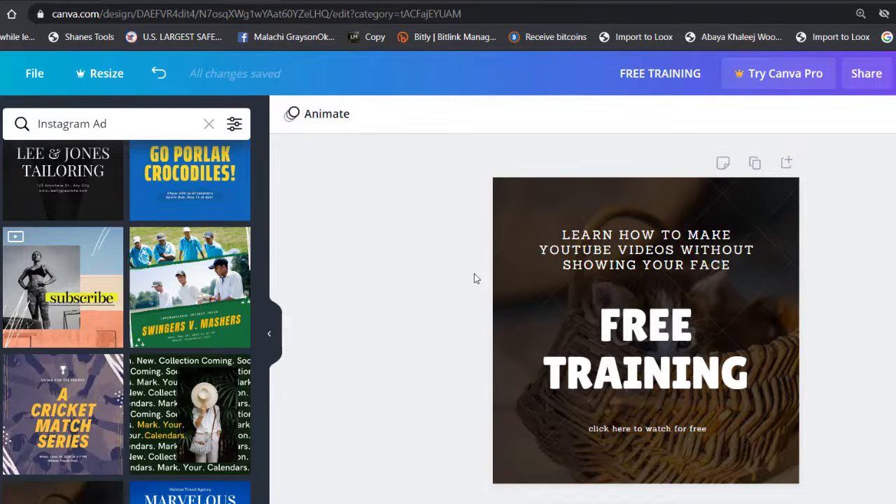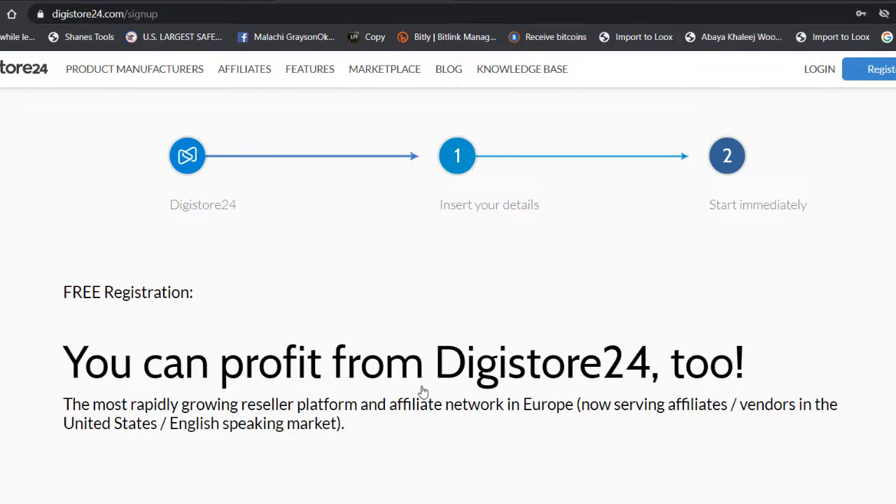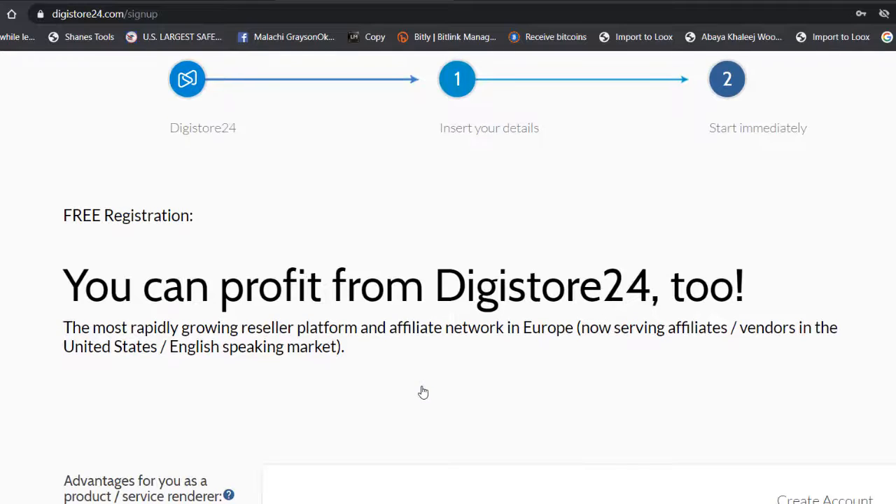The second thing we need is Digistore24. This is an affiliate network where you can promote other people's products and earn commissions, and it's 100% free. There's also an alternative called ClickBank, but ClickBank is not available worldwide. I'm showing you Digistore24 because it is free, available worldwide, and you can get paid instantly.